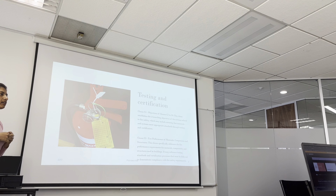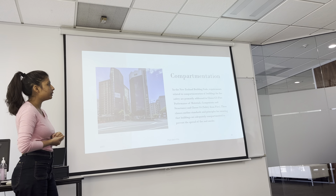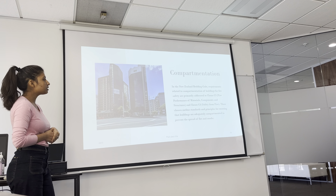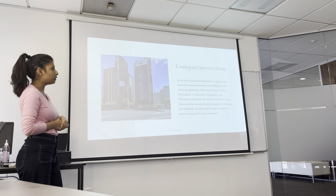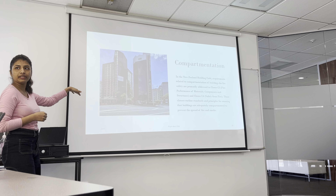Testing and certification. Clause C3, fire performance of materials, components and structures, specifically addresses the fire performance requirements for materials, components and structures used in buildings. Even for such fire protection, testing must be done and recorded, because once installed, these systems take many years and might not perform their activity. So it's very important for them to be tested on a regular basis and also get it documented.